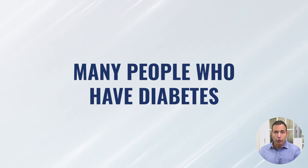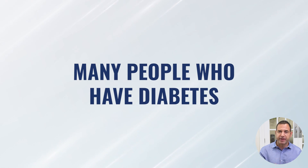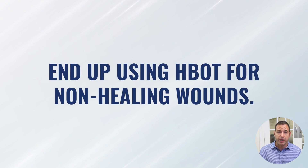Here are a few things to think about. Number one, many people who have diabetes, especially advanced diabetes, end up using hyperbaric much later on throughout the process of their disease, primarily because it could lead to non-healing wounds. Hyperbaric oxygen for non-healing wounds has been very well established. There's a mountain of research to justify using hyperbaric oxygen to help improve these non-healing wounds.